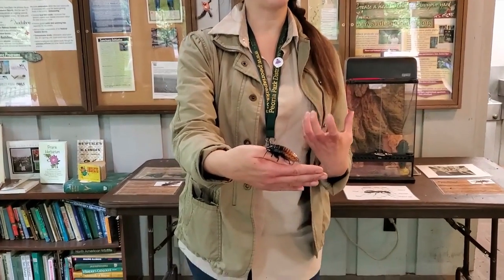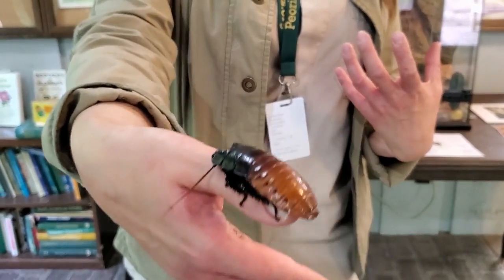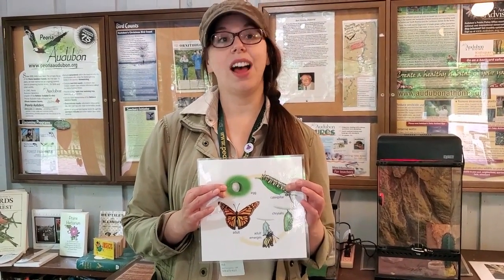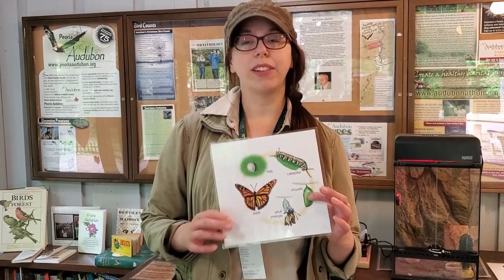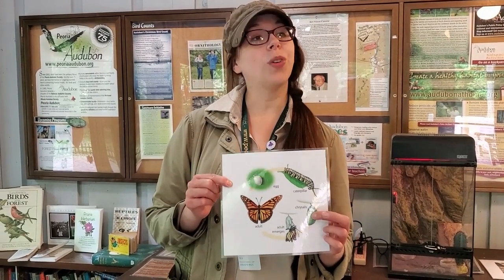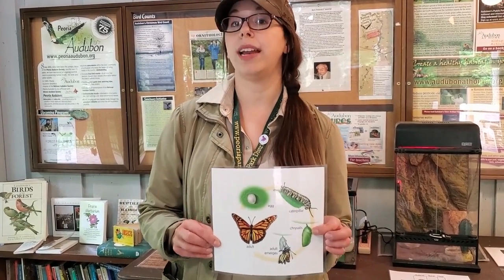His spiky legs help him cling to different surfaces. Insects don't always look like these adult cockroaches — all insects start out as an egg, hatch into a larva like a caterpillar, and eventually metamorphosize into an adult. Some also have a pupa stage, like a butterfly chrysalis or moth cocoon. A lot of times insects will lay their eggs on or under the ground, or pupate underground, to protect those delicate life stages from being eaten or destroyed in a storm.